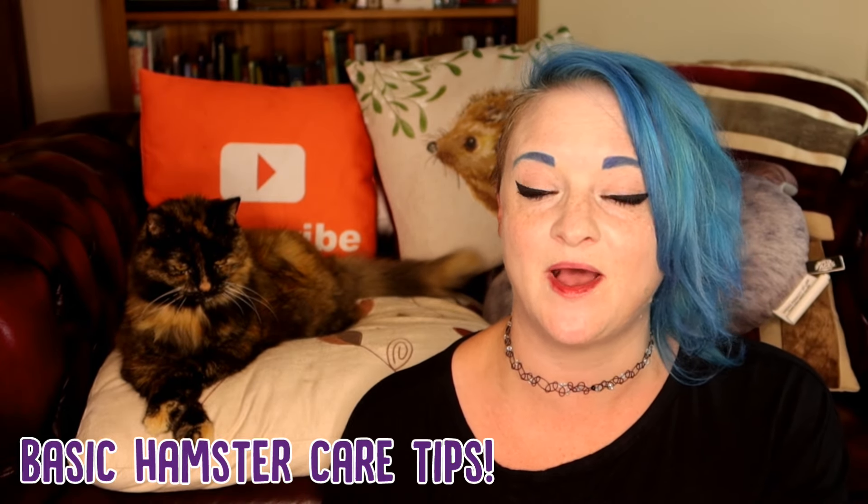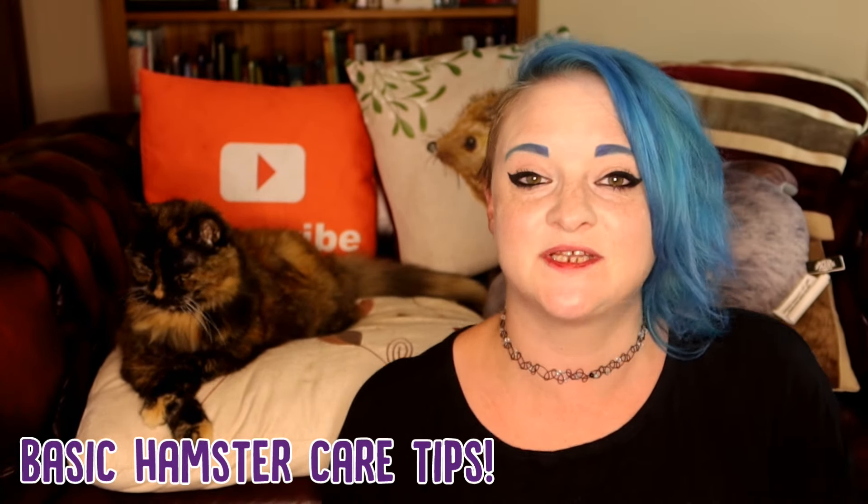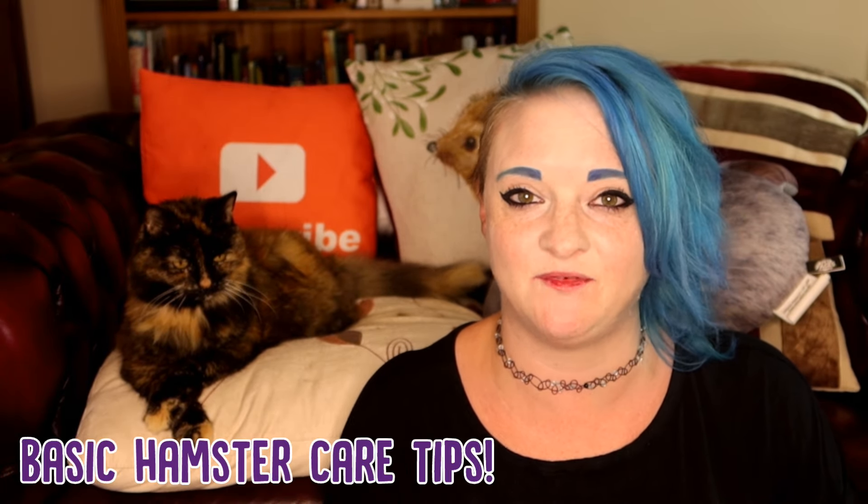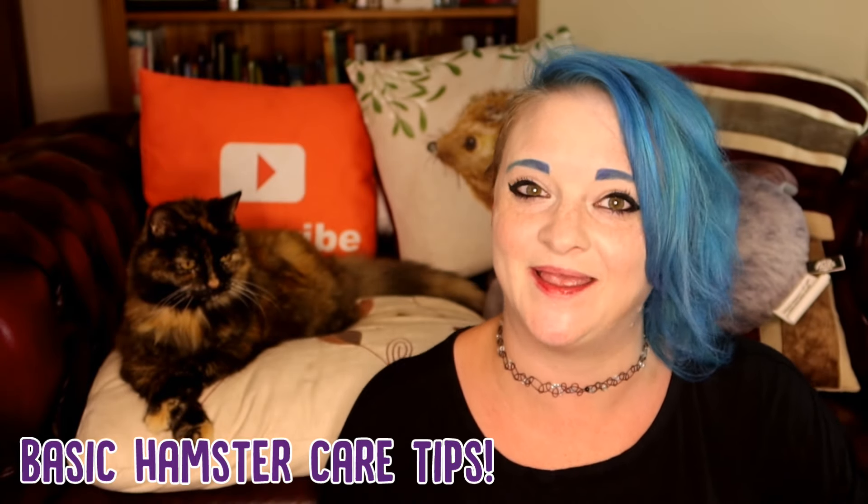Now hamsters are a popular pet, especially popular for people who are having a first time pet. But how do you care for a hamster? Well there's quite a lot involved, but Rags and I are going to give you some basic hamster care tips to help you on your way.